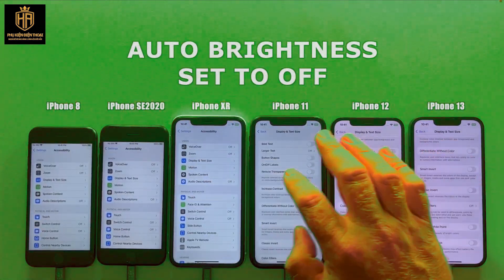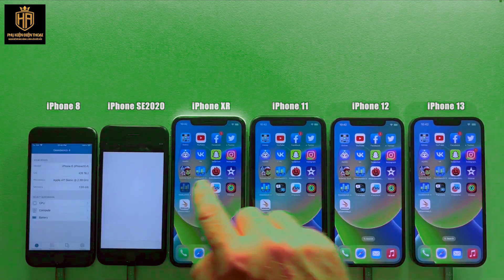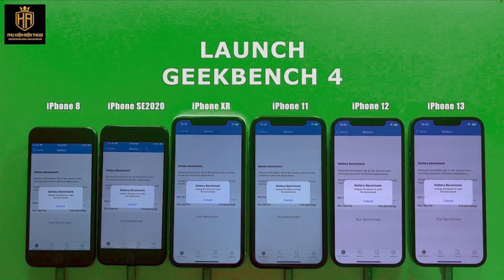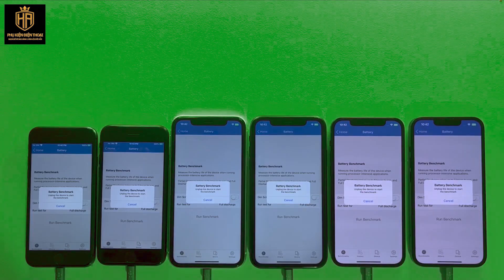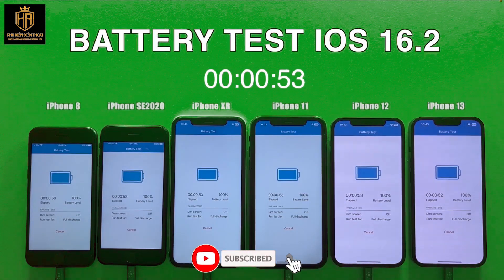I have seen many comments that it takes about a week for battery performance to optimize itself after an iOS update. I have always been skeptical of this statement as I have never personally had bad battery life right after I update. If I restore and download a backup from iCloud, well then that is another story.